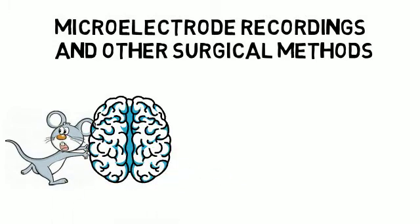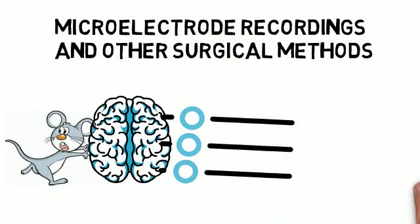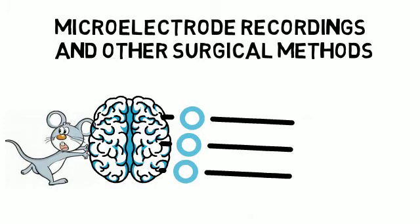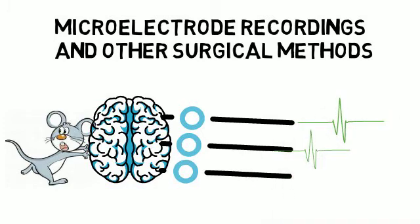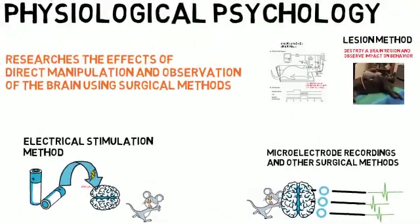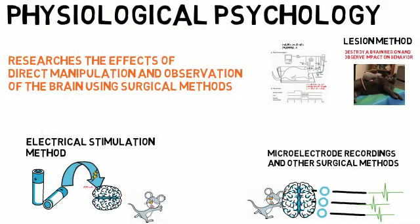Electrodes implanted in the amygdala region of the brain, responsible for fear responses, would detect electrical activity occurring in those neurons when an animal was experiencing fear. In summary, physiological psychology is the research area that studies the effects of direct manipulation of the brain through surgical methods.